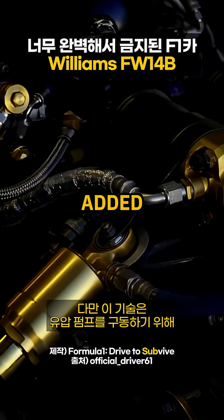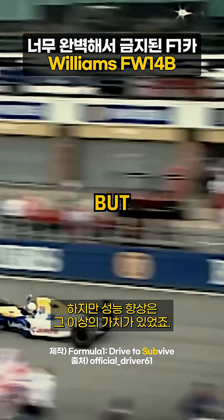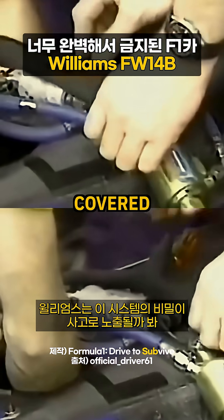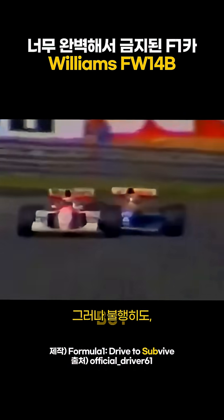However, the tech added 12 kilograms and stole 5% of engine power to run the hydraulic pumps. But the performance gain was well worth it. Williams was so protective that they covered the system with suede in case crashes revealed their secrets.